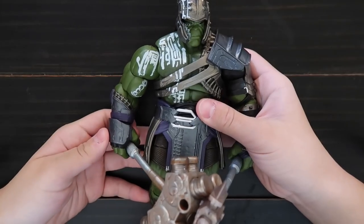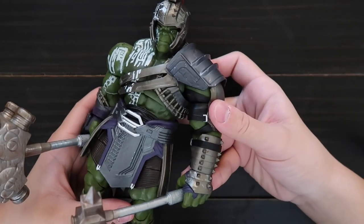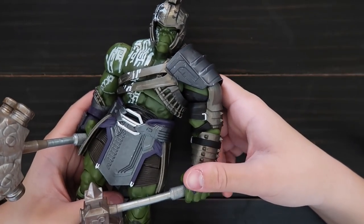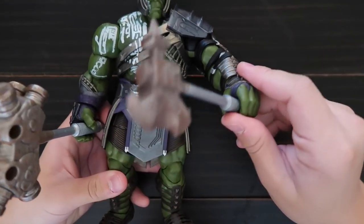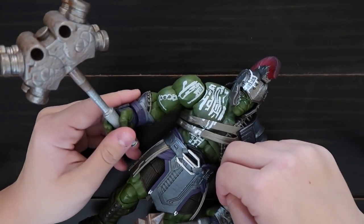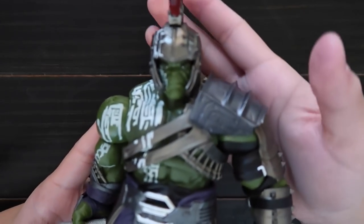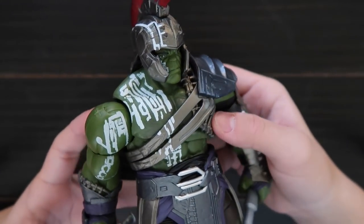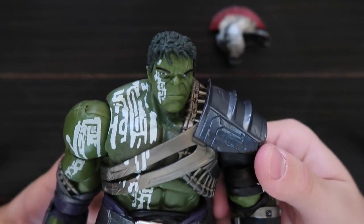We have one last figure — it's a big one, it's the Gladiator Hulk, from when he fights Thor. This one was a Build-A-Figure — you have to buy six figures to build this one, so I bought all six. He comes with two weapons: this axe and this big hammer. And he has the helmet on — you can take off the helmet.